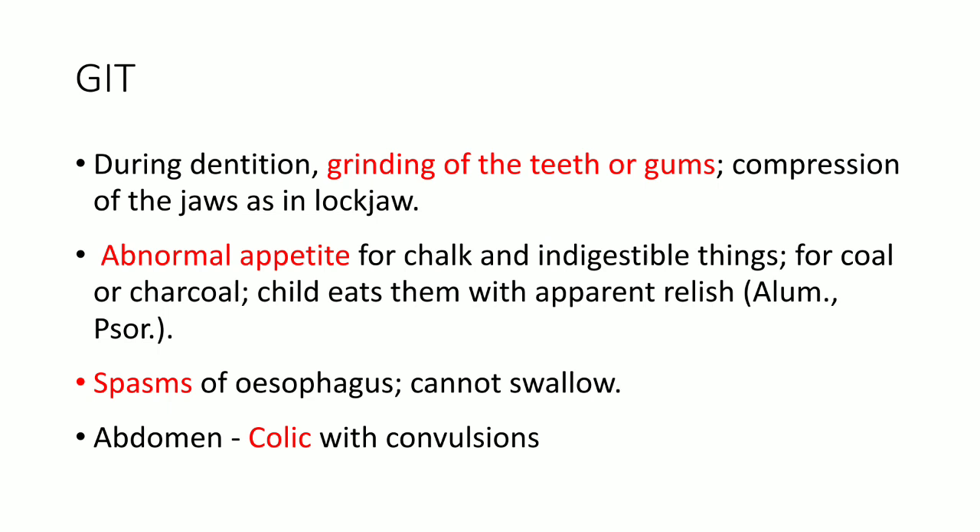Coming to the GIT: during dentition, there is grinding of the teeth or gums and compression of jaws as in lockjaw. The child has a desire to bite the gums or teeth. There is also abnormal appetite — especially for chalk, charcoal and indigestible things — and the child eats them with apparent relish. There is spasm of the esophagus, so the patient cannot swallow. Also, there is colic with convulsions. Remember the abnormal appetite, as studied in Cina, Calcarea, Alumina, etc.